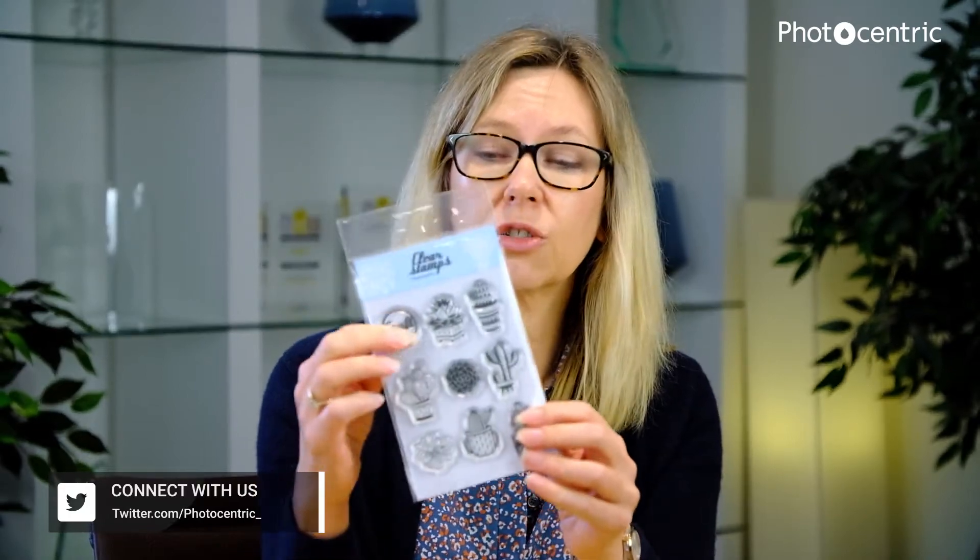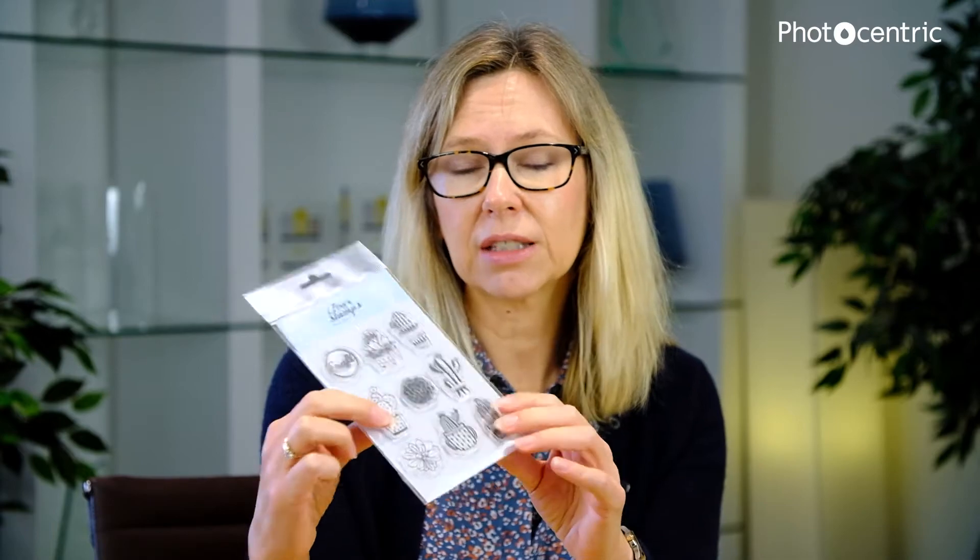The company started in 2002 to manufacture photopolymer. This is one of our first products — a photopolymer in a pre-packaged bag to make plate making easy. We went on to use our own polymer to make craft stamps. These are crystal clear stamps used in the craft industry, and that's still an important part of our business today.